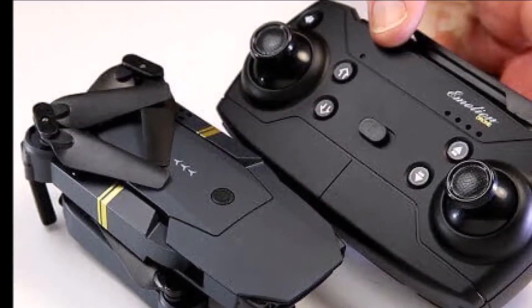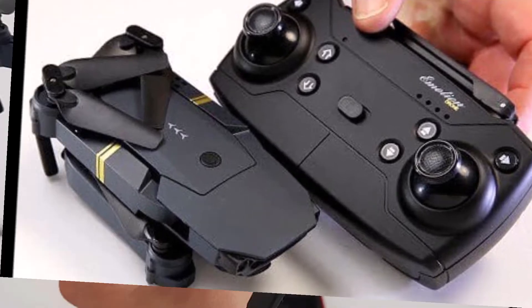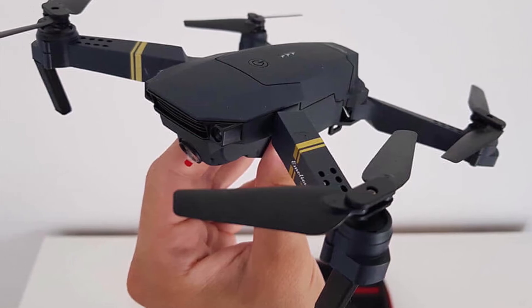What is Dronex Pro? It's a brand new type of drone, made so that anyone can fly it. It's easy to use and perfect for taking amazing videos, photos, and selfies.